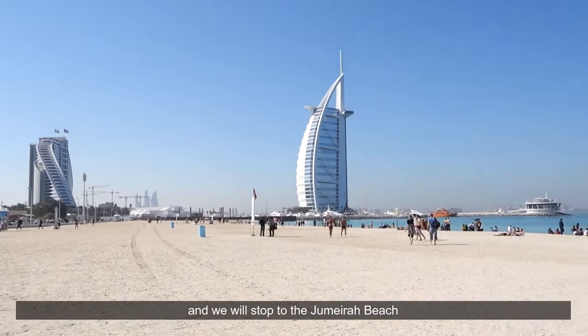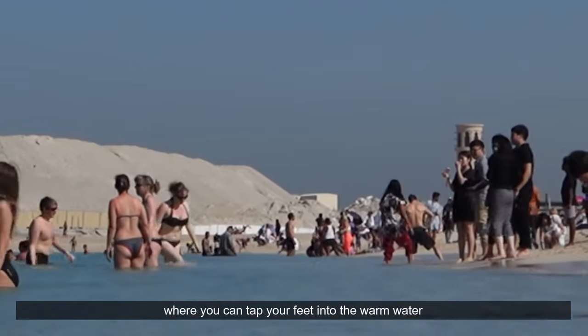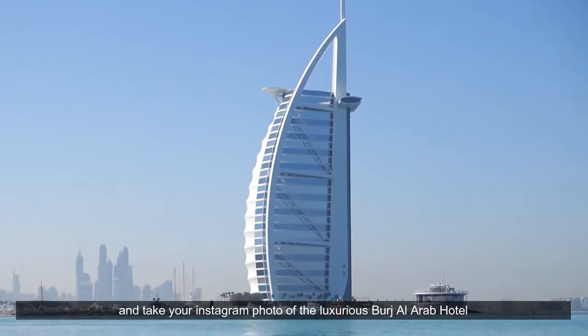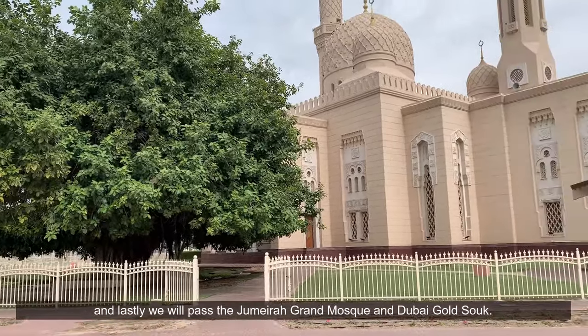We will stop at Jumeirah Beach, where you can dip your feet into the warm water and take your Instagram photos of the luxurious Burj Al Arab hotel. Lastly, we will pass the Jumeirah Grand Mosque.